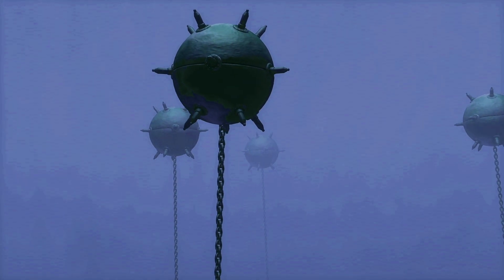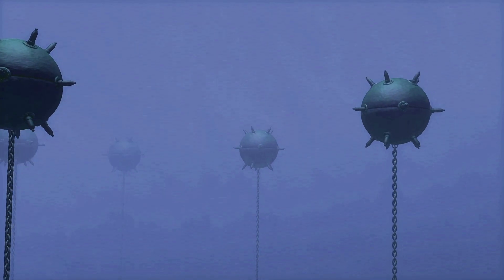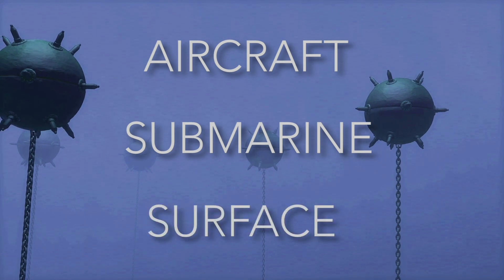We've discussed the different functional types of mines, but each type can also be deployed in one of three ways: either by aircraft, submarine, or surface laying.